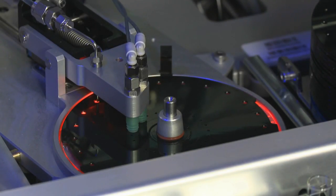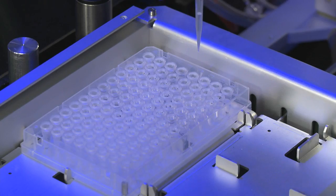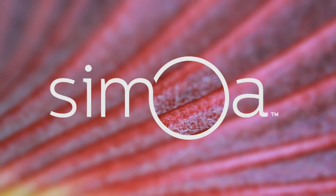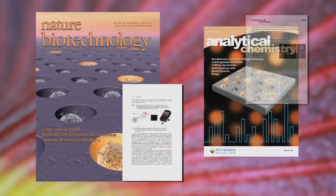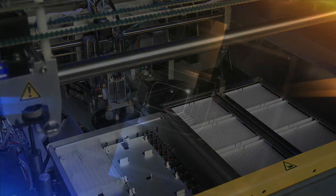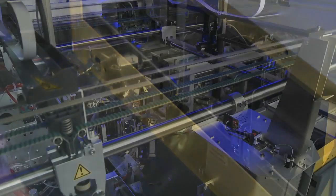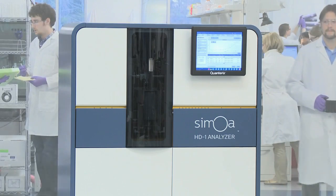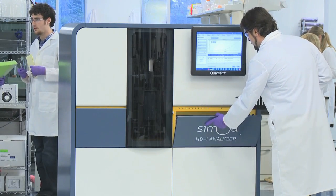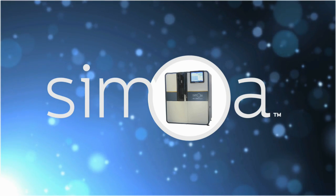For researchers, all these advantages make Samoa HD1 a powerful blend of speed, simplicity, and a level of sensitivity undreamed of until now. Samoa technology has already powered important discoveries by researchers at some of the world's leading universities, medical centers, and pharmaceutical companies. The clinical potential of these discoveries, and others certain to come, is almost limitless. Find out how you can use revolutionary Samoa technology to help leverage and accelerate your research — find out what you've been missing by experiencing Samoa today.